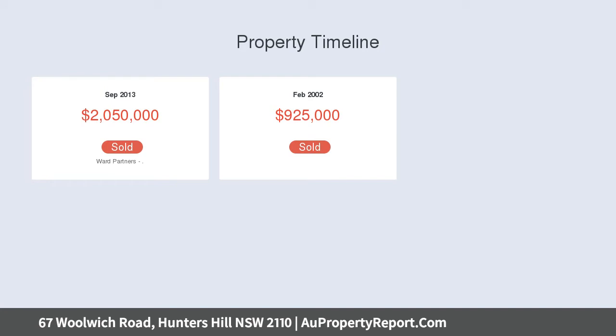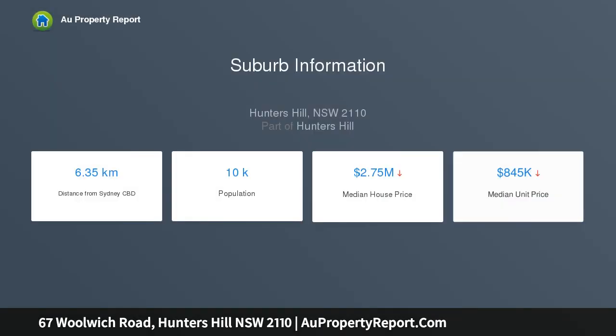Just moments from city ferries, exclusive schools, parks and a selection of local restaurants and cafes, this is a remarkable offering in a highly sought-after locale.